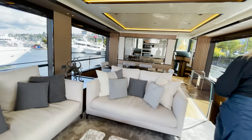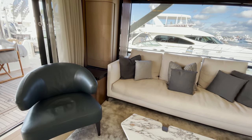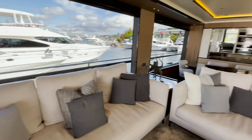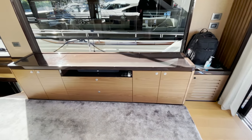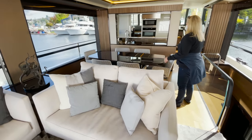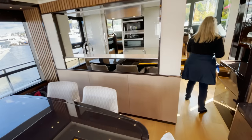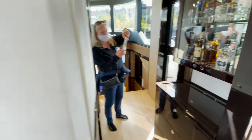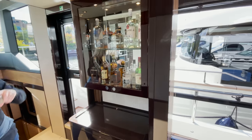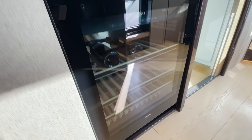Entering the salon, we were not disappointed. It even smells good in here — kind of like a spa. Obviously we have a retractable TV right here. Moving forward, there's a built-in bar with storage below and a wine chiller refrigerator.